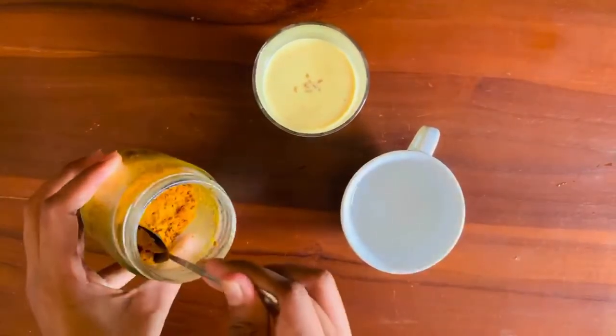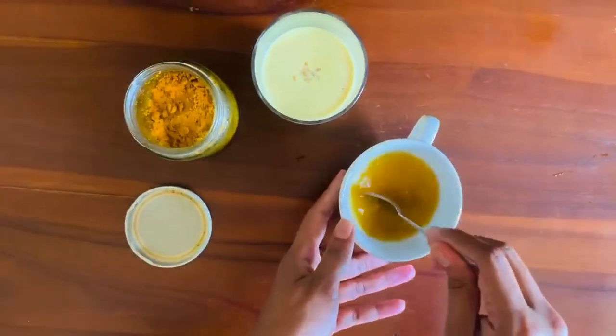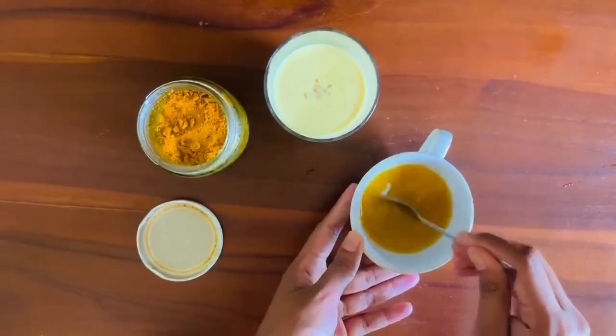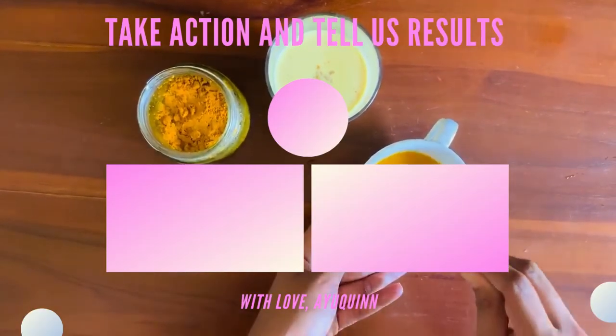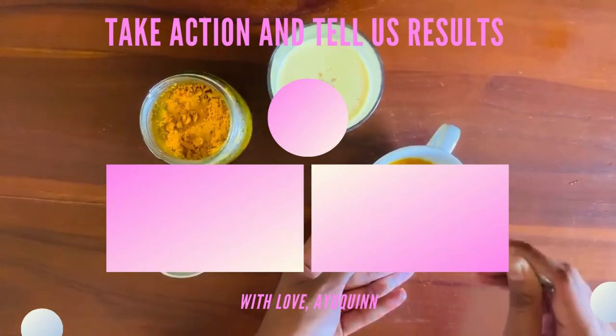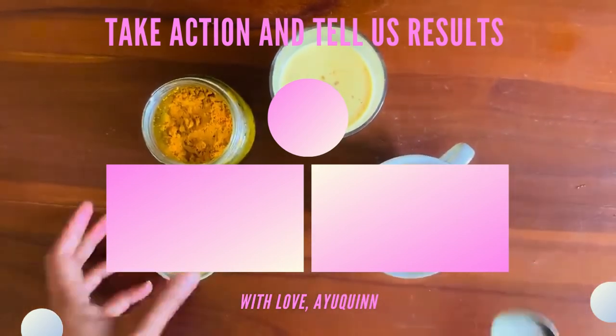Turmeric dramatically increases the antioxidant capacity of the body. After using this for one month you can see how your skin starts to get firm. See you beauty queens in the next video, bye bye.